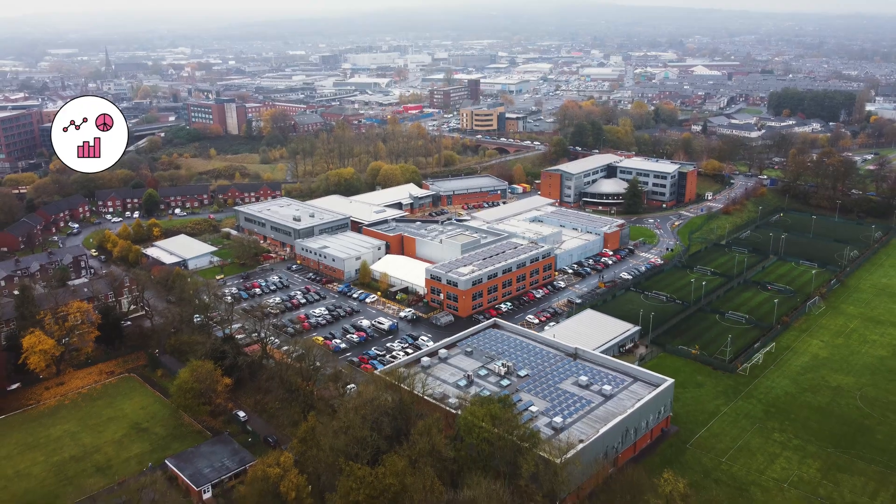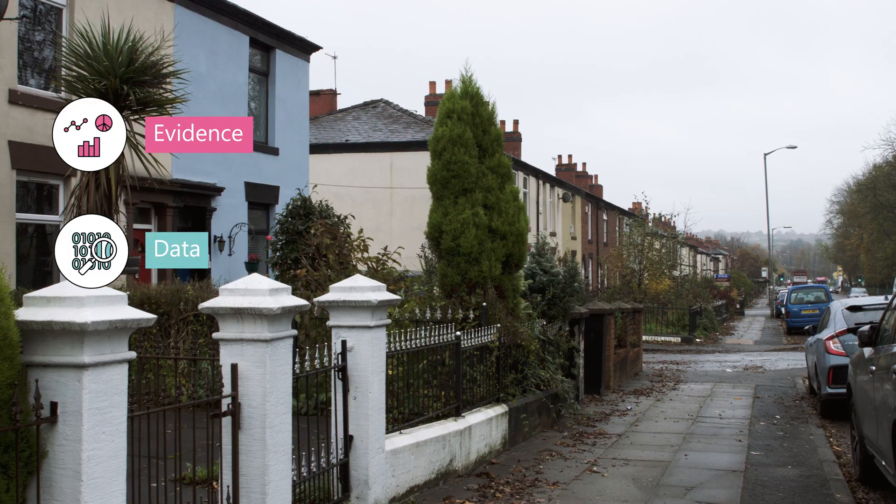The next steps after local energy plans are really to take delivery to scale. We can start to plan ahead in terms of where our priorities are. It's largely about financing that and making that transition happen as quickly as possible. The evidence we've got from local area energy planning gives us the data to actually put forward a strong bid for funding.